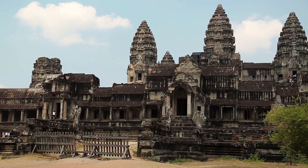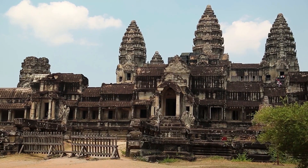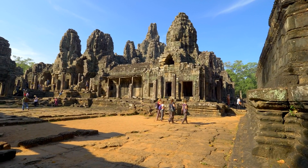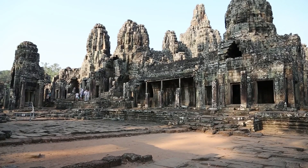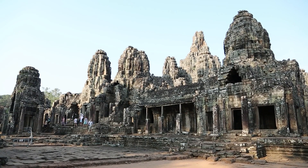According to archaeologists, it was built over 800 years ago in honor of Hindu gods. Researchers and scholars have laid their eyes on the beauty of Angkor Wat and have been thoroughly fascinated by its marvelous structures and the intricate layout of the site.